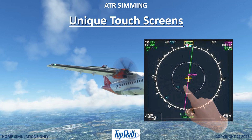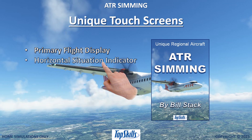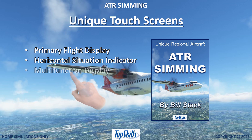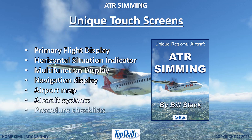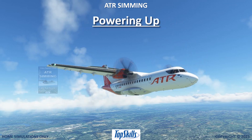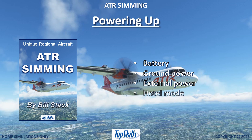Learn about unique touchscreen functions including the primary flight display, horizontal situation indicator, multifunction display, navigation display, airport map, aircraft systems, and procedure checklists. Power up your ATR with battery, ground power, external power, or hotel mode.